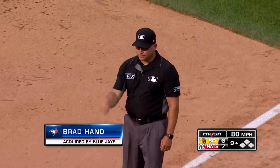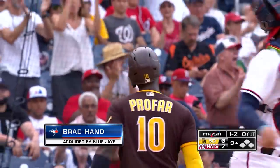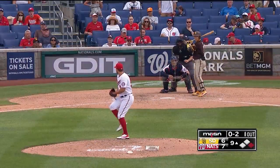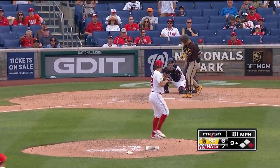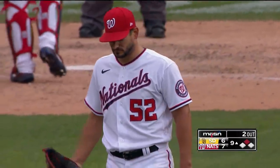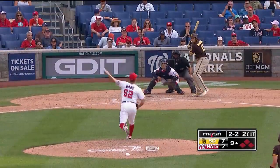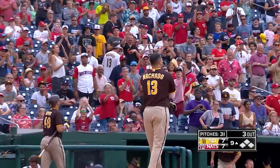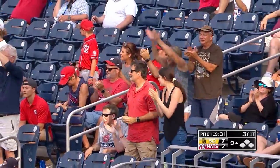Back-to-back sliders from Brad Hand had Profar totally fooled, and he's retired on strikes for the first out in the ninth. Mateo's taken off — in there for strike three. They give Mateo second base, but Brad Hand has his second strikeout here in the ninth, and the Nats are one out away. In there for strike three — locked him up. Huge strikeout by Brad Hand, who has three of them in the ninth.